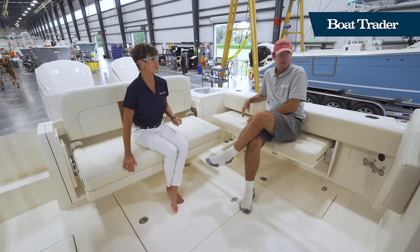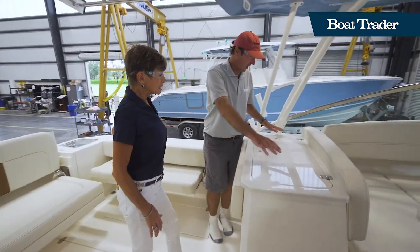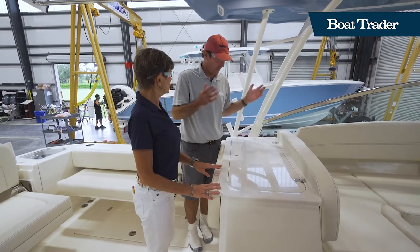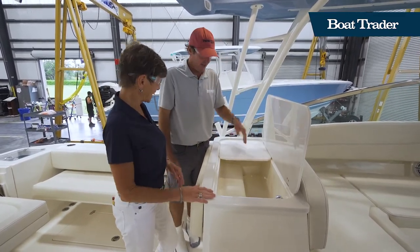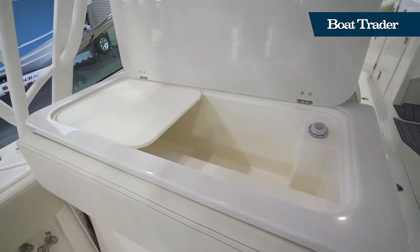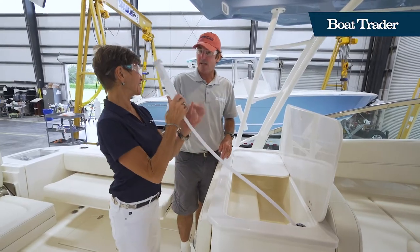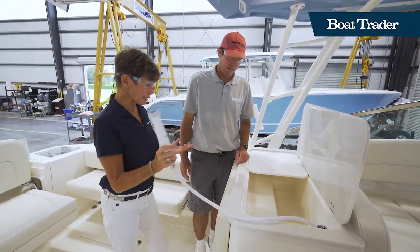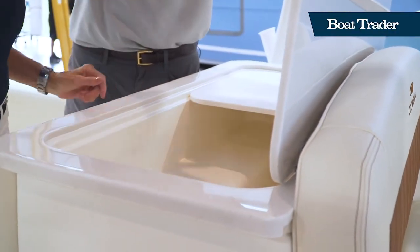Let's take a look at this bait station. You've got this big working table — great for cocktail cruising or laying out a big fish. You've also got a cutting board, and the station is insulated so you can put ice in there, keep your baits in there, cut right here, and then pull out the shower to rinse off. It's a very useful setup, and that's what this boat does — it handles both comfort and fishing really well.